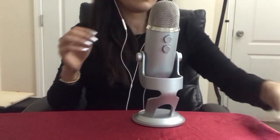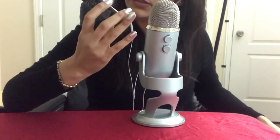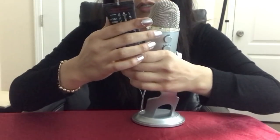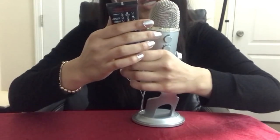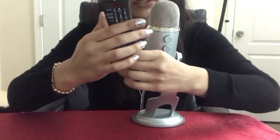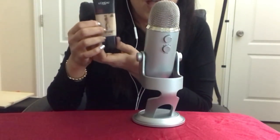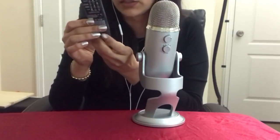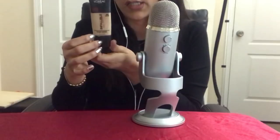The next thing I got is this L'Oreal Infallible Pro Matte foundation. This one is a matte finish, which I love — a 24-hour foundation. The color is Natural Beige. I also like this one and I think I will repurchase it as well. It's pretty affordable; I think I paid around $7.99 for this.